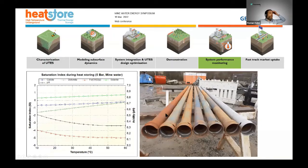We also had some issues with mine water scaling — specifically iron oxides. We have to make sure no air enters the system when we stop the pumps. That is still a problem we need to tackle.